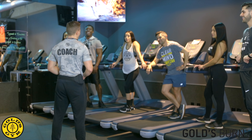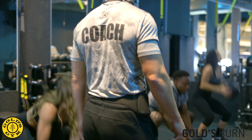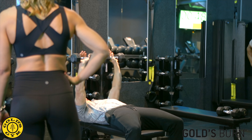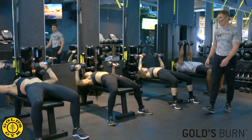Have you heard? Gold's Gym now offers Gold's Burn. Join us for a full body workout that combines cardio-based interval training with resistance training to help get you the best possible workout out there. You're going to burn calories, increase your metabolism, as well as build your endurance.